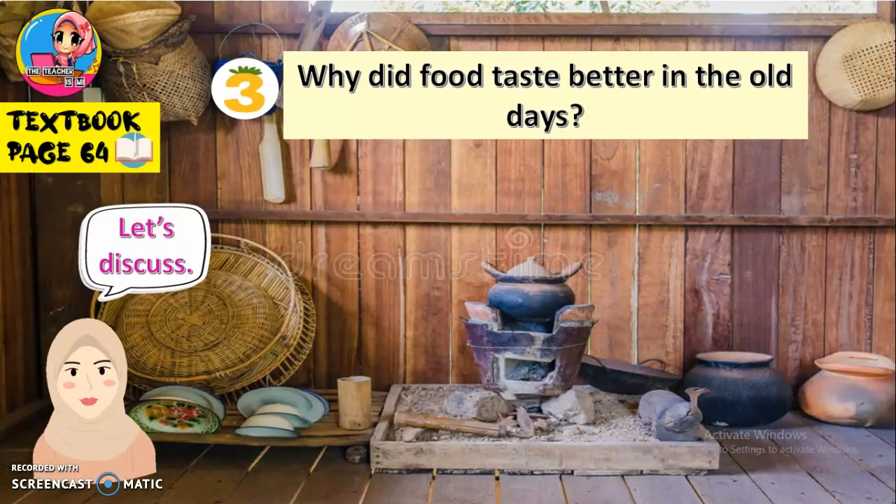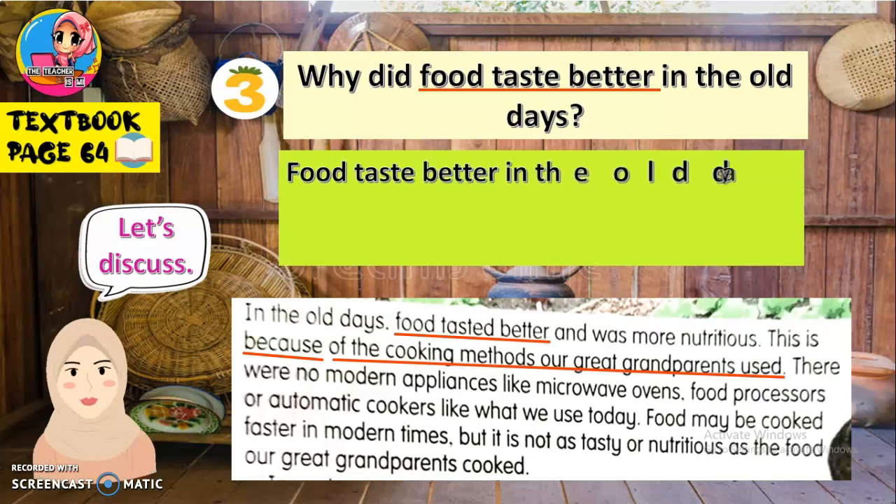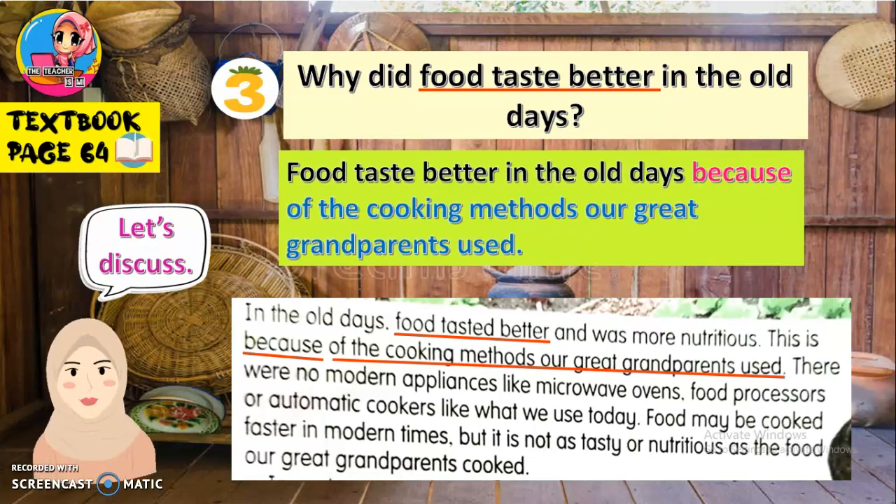Now let's look at question number three: Why did food taste better in the old days? Kenapa makanan rasanya lebih sedap pada masa dahulu? Let's look at the first paragraph again. The clue is food taste better — find it in the paragraph. Since the question is 'why', the answer must use 'because'. The answer is: Food tasted better in the old days because of the cooking methods our great-grandparents used.